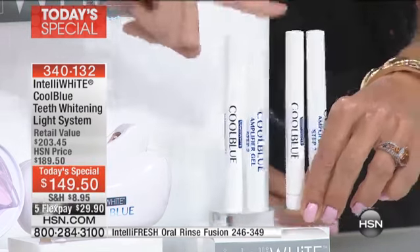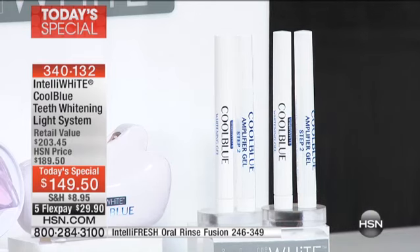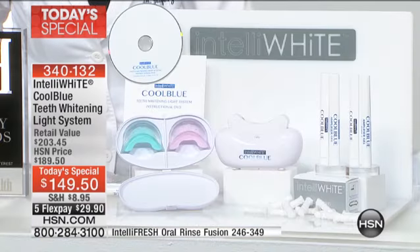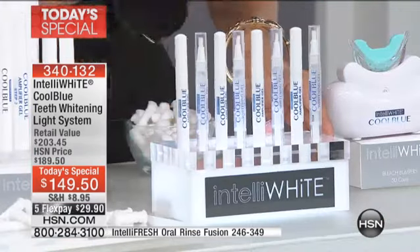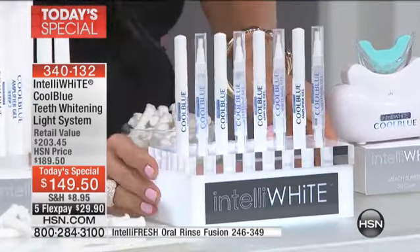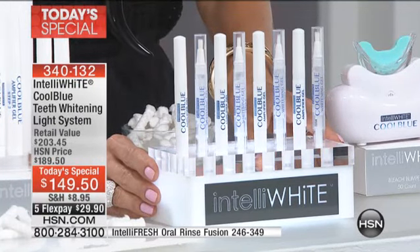We're going to do twice that amount, so it's four times the amount we've ever included before — that's 40 applications. These are the original pens — take a look at how much gel you're getting. This is what you're getting: about eight cycles of whitening. Think about it — if you went to the dental office to get a professional treatment it might cost $400 or $500. It's incredibly expensive. How much would it cost to go back to your dentist eight times?